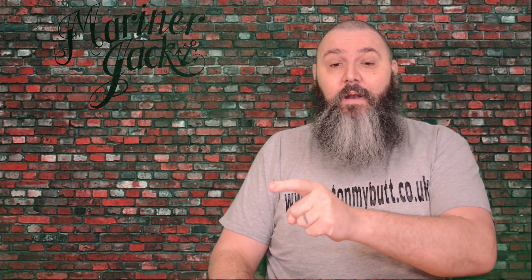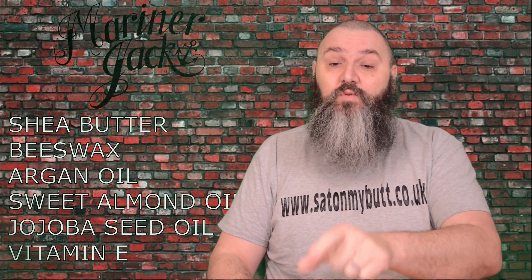It is a blend — let's get that out of the way first — of shea butter, beeswax, argan oil, sweet almond oil, jojoba seed oil, and vitamin E. The result is a slightly creamy-coloured, medium consistency beard balm that I couldn't have been happier with in terms of how it's left my beard.